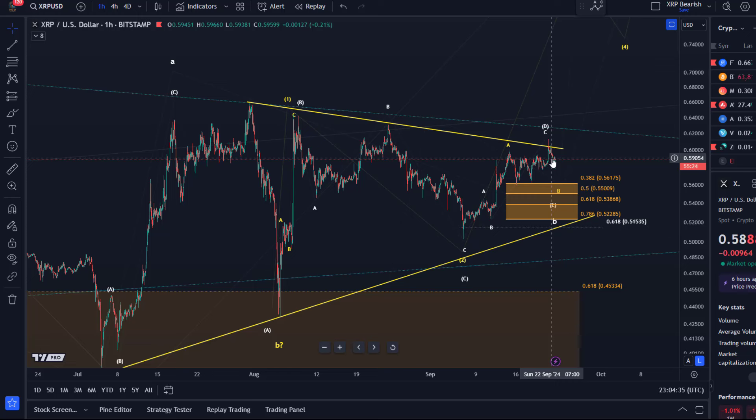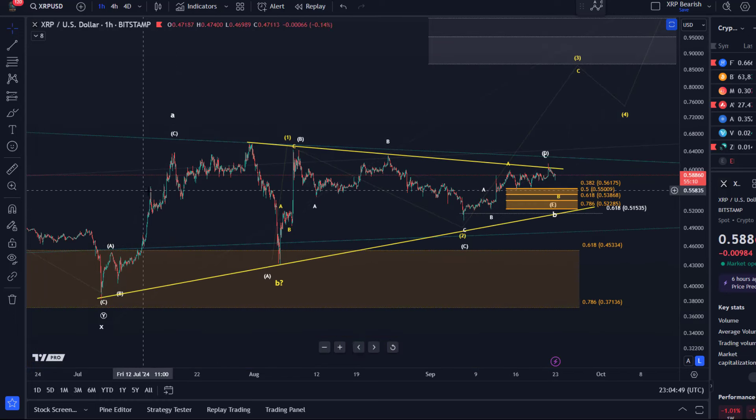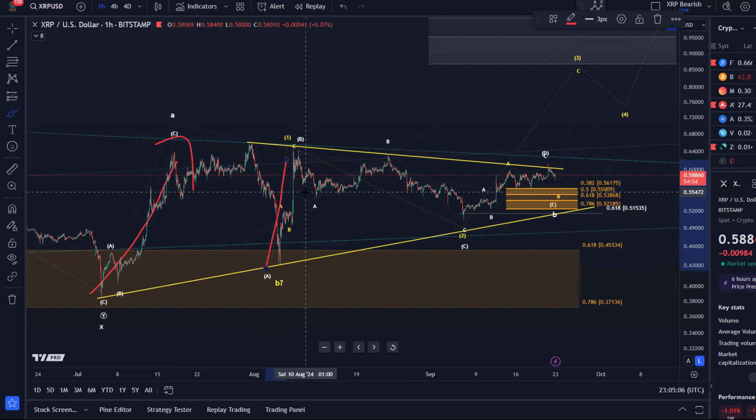In the last video I added the 38.2 retracement level at 56 cents, in addition to the other levels already on the chart. If we zoom out a little bit, you can see this is still just a sideways movement. As I explained in previous videos, the movements to the upside from the July 5th low look a little bit impulsive — they are not impulses, but they look a little bit impulsive — and that impulsiveness has faded a little bit.